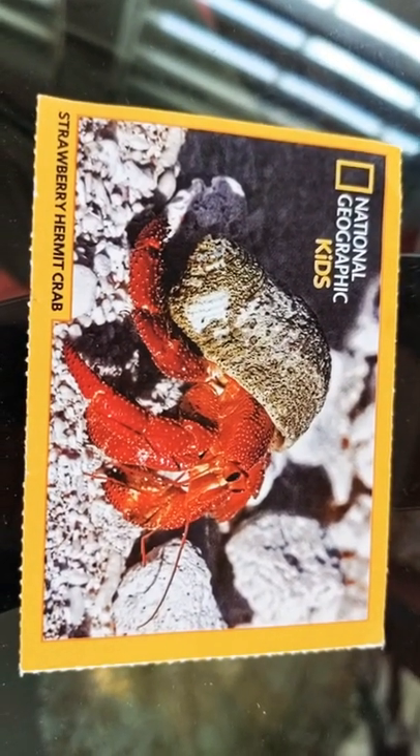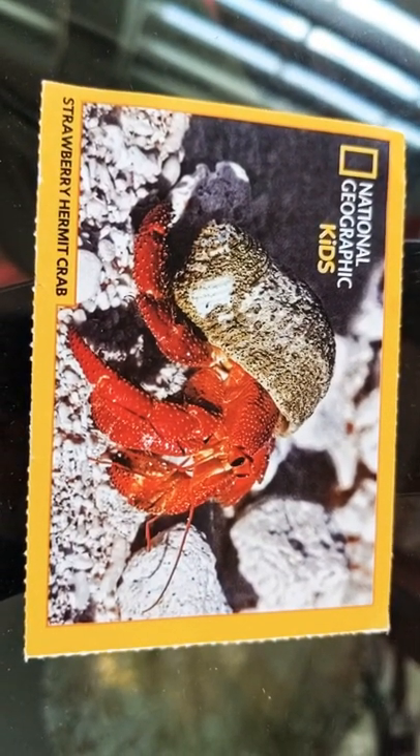Today's creature: the Strawberry Hermit Crab. What do these crabs eat? They eat dead things found on the shore.